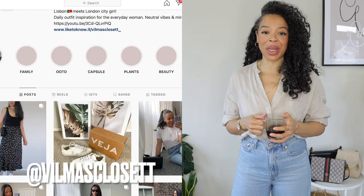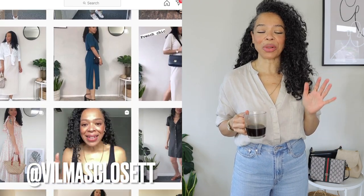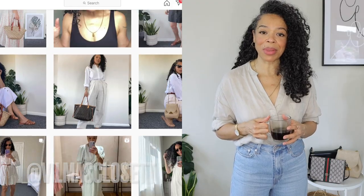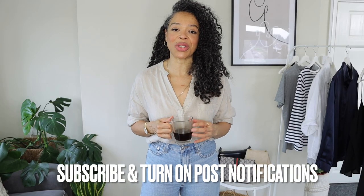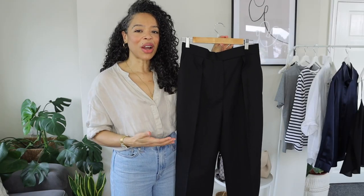If this is your first time here, my name is Vilma and I'm super happy that you tuned in. I do one to two videos a week related to fashion and lifestyle. If you like the sound of that, I would absolutely love for you to join the family — hit that subscribe button and the bell notification so you get notified every time I upload a new video.